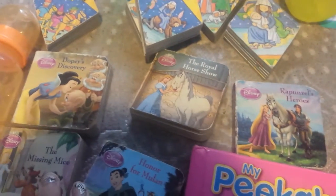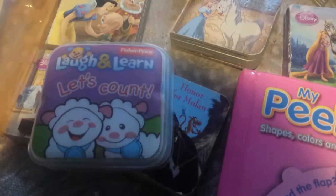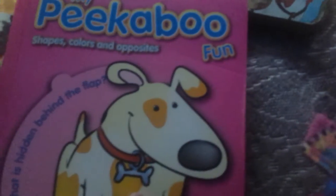These little Disney books — there's, I believe, six of them. This little Fisher-Price laugh and learn count book for Samantha. A brush cleaner. This peek-a-boo fun book right here for Christina. A sippy cup for Christina, but she's over sippy cups, so I'm going to give it to Samantha when she gets older.